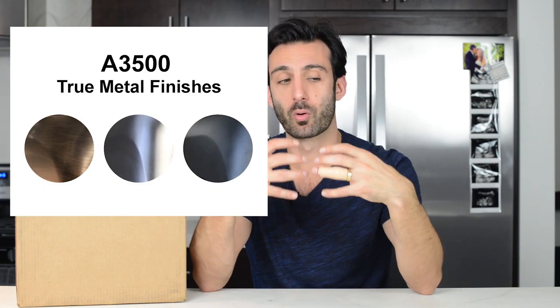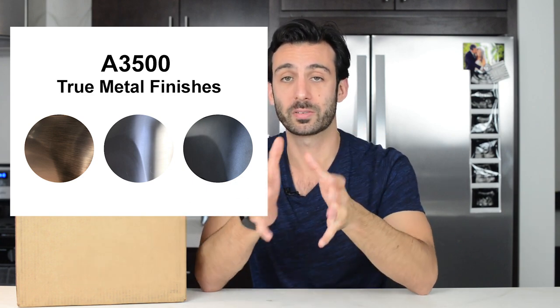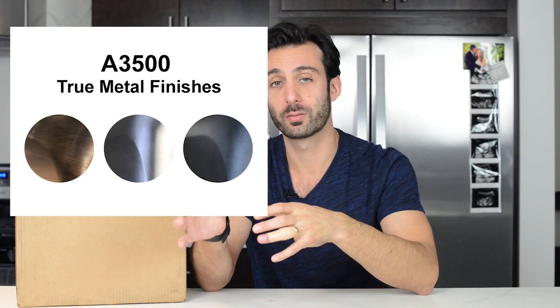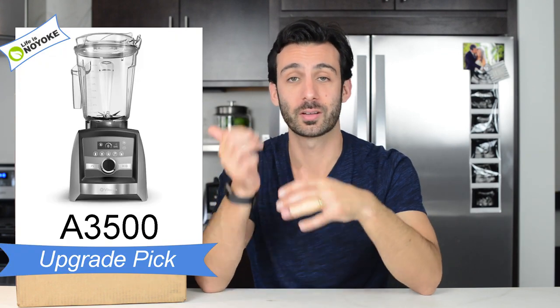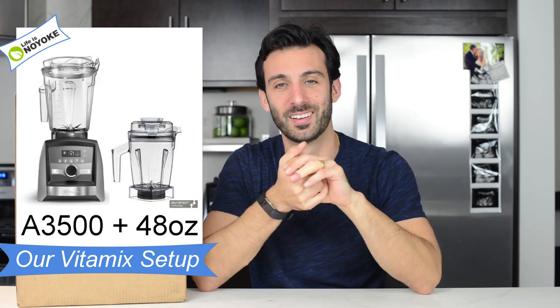The second benefit to the true metal finishes is they provide more sound dampening than any other model. So the Vitamix A3500, if you get one of the true metal finishes, is going to be by far the quietest Vitamix you can get. None of them are quiet — they are powerful machines — but the A3500 is definitely the least loud Vitamix you can buy. So the upgrade pick is the Vitamix A3500 — a great pick if you want the latest and greatest, all the bells and whistles.